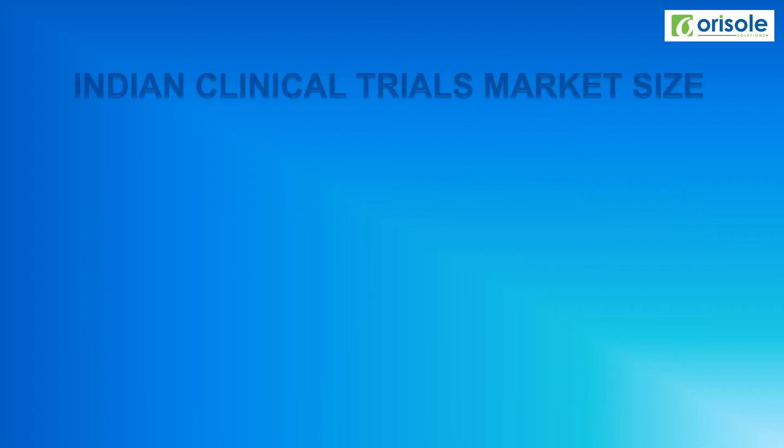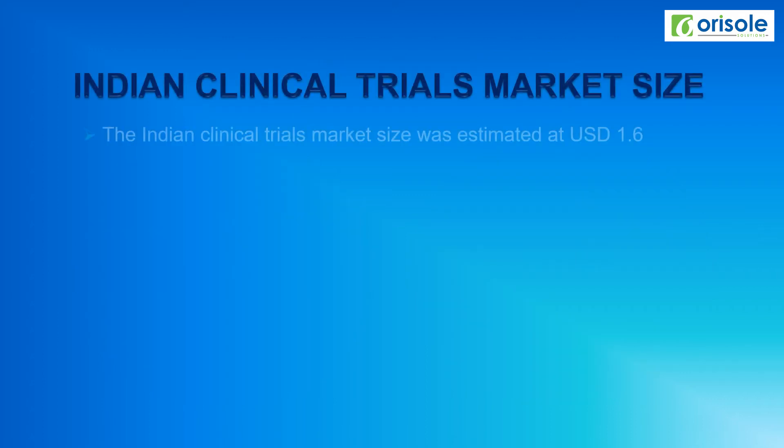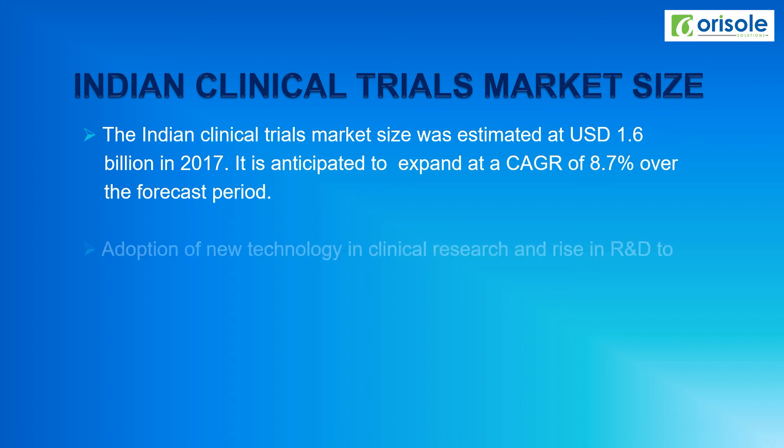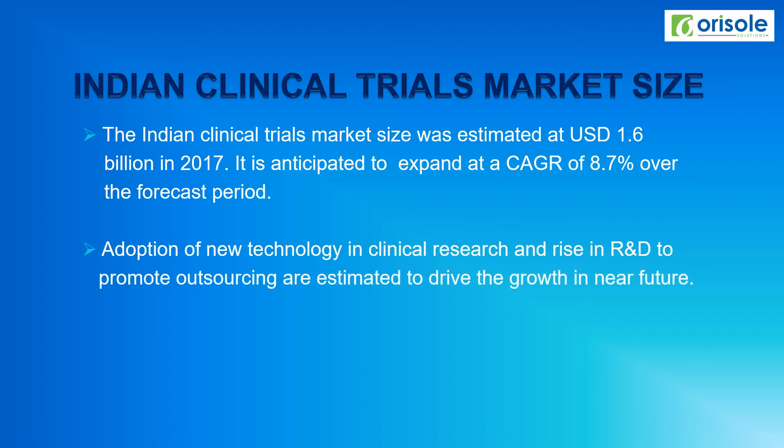The Indian clinical trial market size was estimated at 1.6 billion US dollars in 2017 and is anticipated to expand at 8.7% CAGR over the forecast period. The adoption of new technology in clinical research and the rise in R&D to promote outsourcing are estimated to drive clinical research growth in the near future.